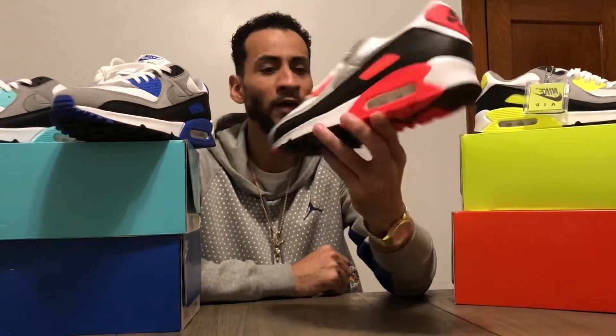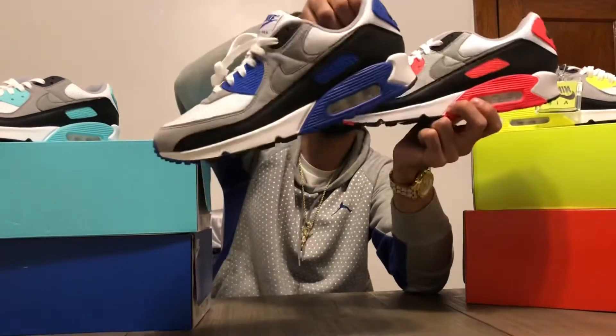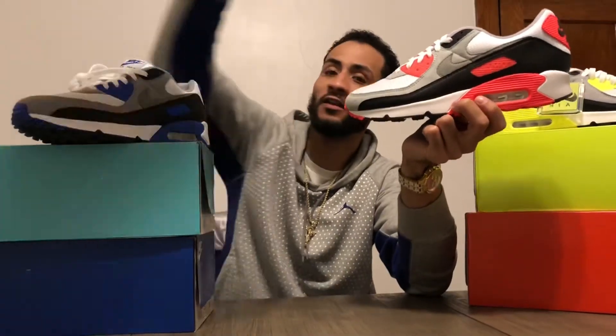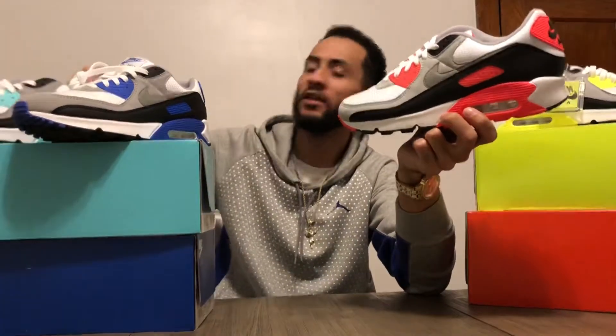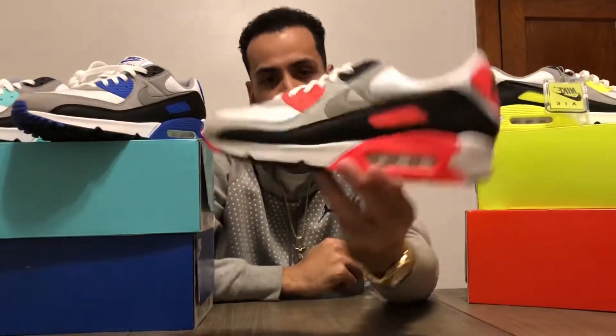Coming in at number five is the Infrared — I know they started calling it Radiant Red, but I know it as Infrared. It's actually my favorite Air Max, and I love that Nike came back with the Recraft series this year. I copped a few colors; this is actually my most worn sneaker this year. I also got the Tiffany and my favorite is the Volt, but yeah, number five is the Infrareds.